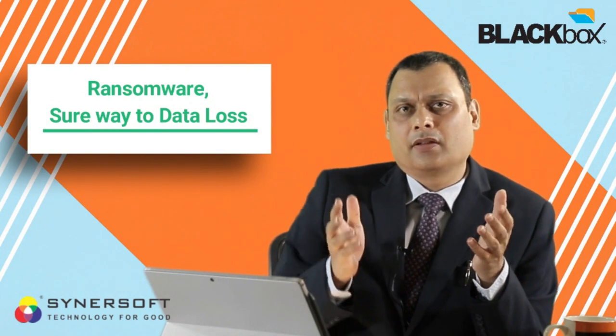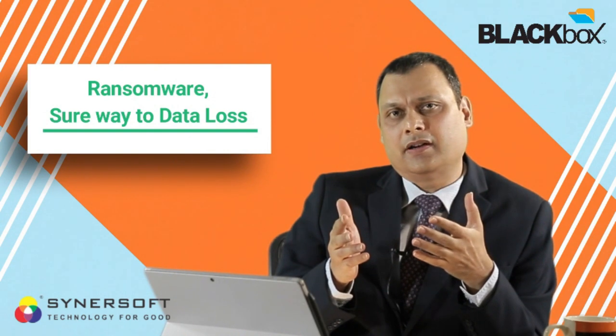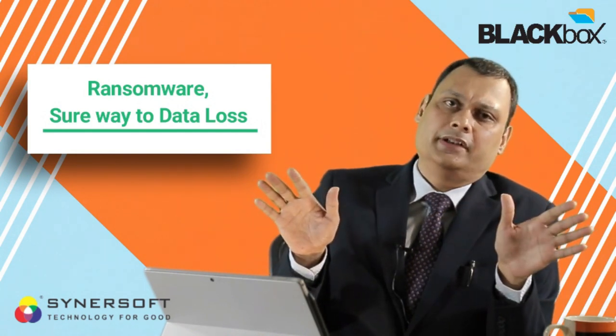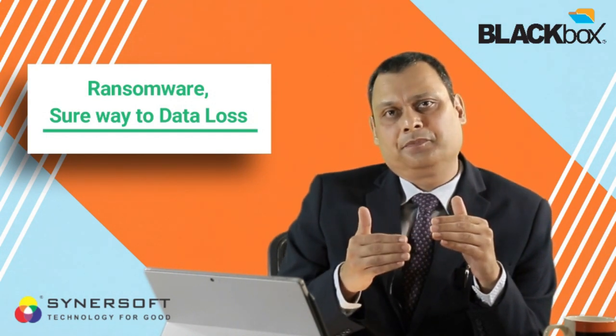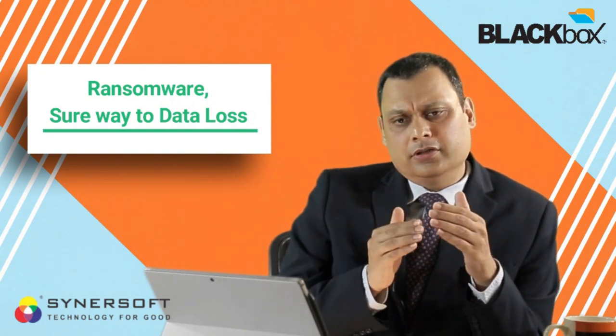How does ransomware work? We all know they enter our network or systems from email attachments, internet file downloads, or maybe a pen drive. Then it encrypts all our data and we have to pay a ransom for decrypting those files. It is a very difficult situation we all know.